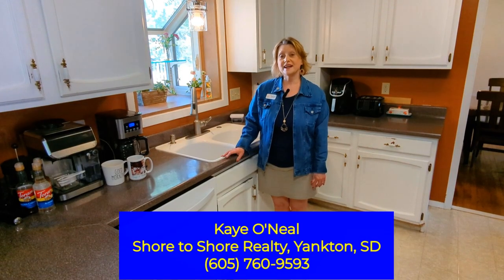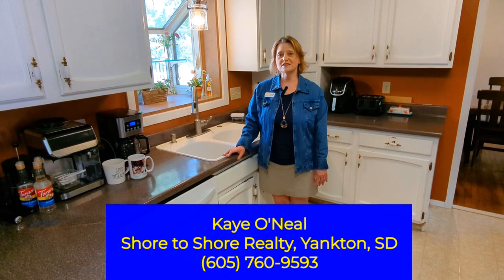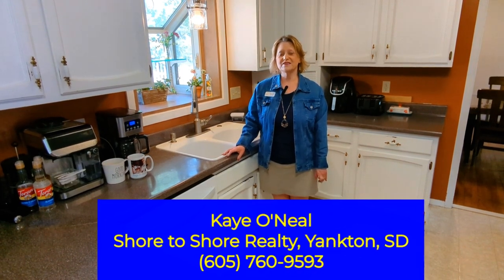If you are looking to buy in Yankton, give me a call at 605-760-9593.